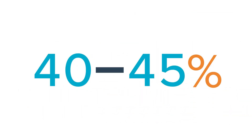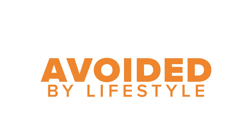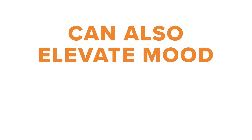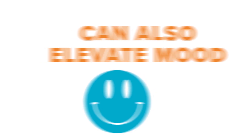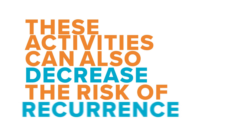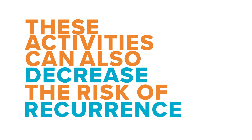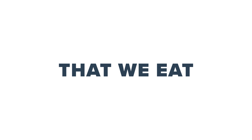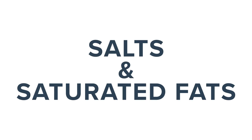40 to 45% of cancers can be avoided by lifestyle changes such as stopping smoking, exercising, keeping a healthy weight, and reducing alcohol — which also improves mood. These activities can also decrease the risk of recurrence if somebody has had breast cancer. The food we eat can also affect the risk of developing cancer — we could reduce red and processed meats, as well as salt and saturated fats.